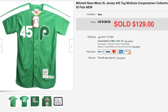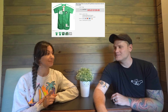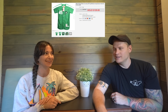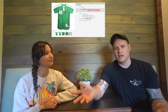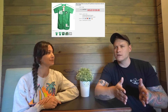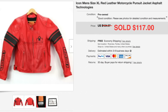This Mitchell and Ness Tug McGraw jersey sold for $129 — new with tags. This one came from a wholesale lot where we bought a bunch of jerseys in a box, and it broke down to around $10 for this piece. We should do another 'Ali Knows Sports' segment sometime.